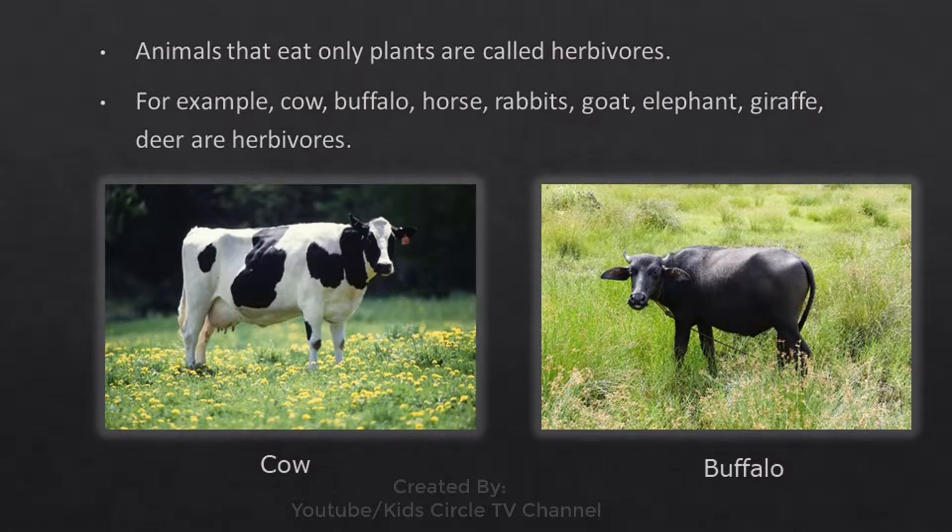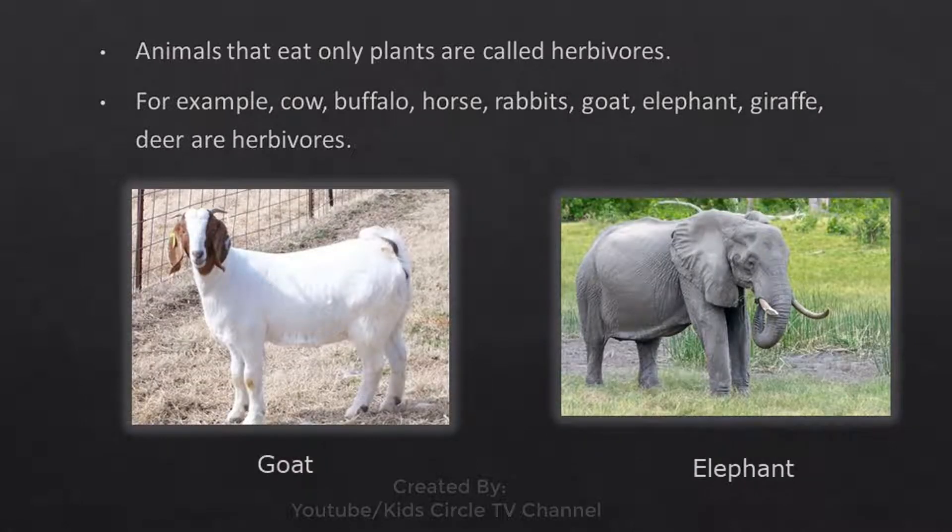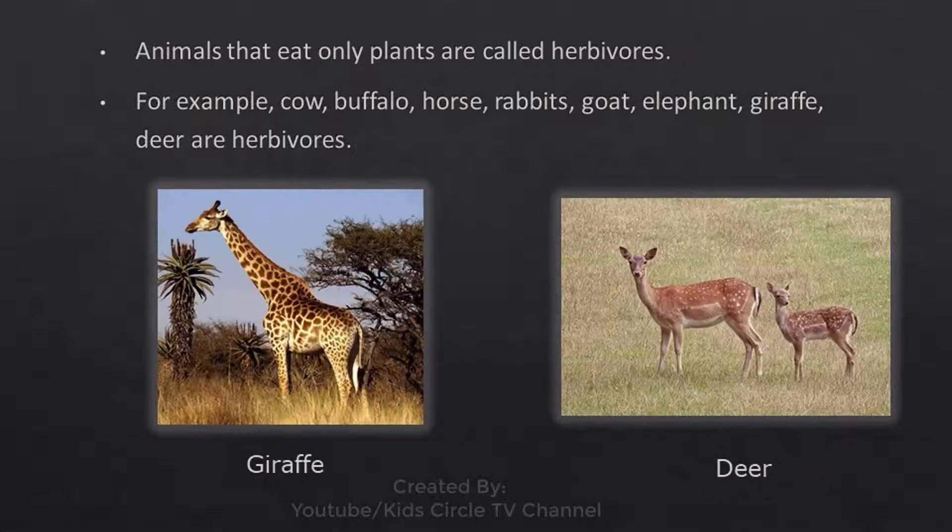Herbivores: Animals that eat only plants are called herbivores. For example, cow, buffalo, horse, rabbit, goat, elephant, giraffe, and deer are herbivores.